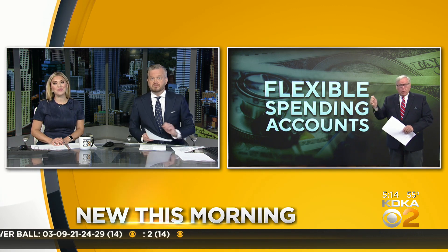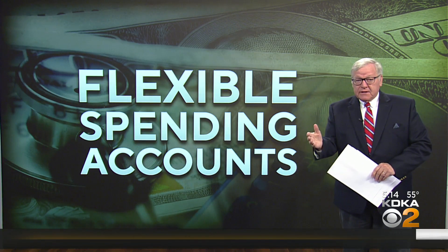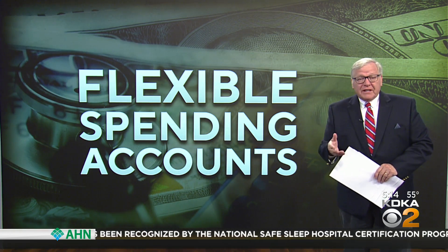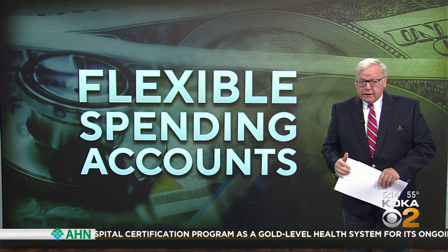So tell us more, John. I actually wish I had a red flag that I could sit here and wave, because that's what this is. This is one of those things — we all set these up during our annual setup of our insurance policies with our employers, then a lot of times we forget about it. But those flexible spending accounts could be leaving a lot on the table at the end of this year.